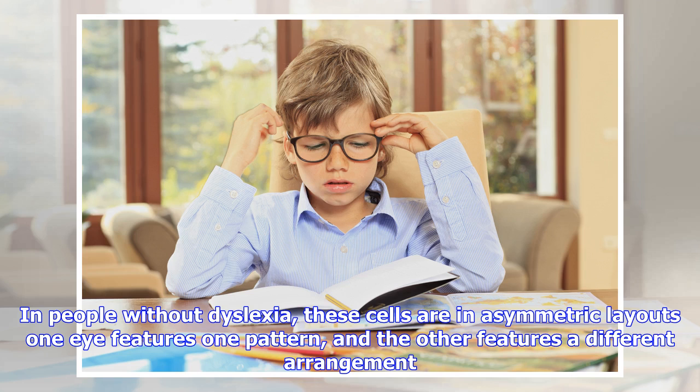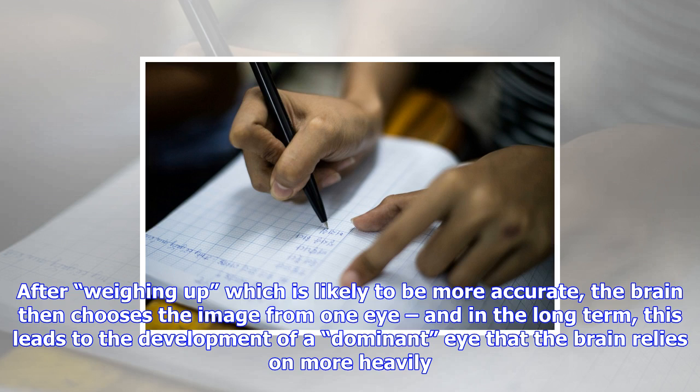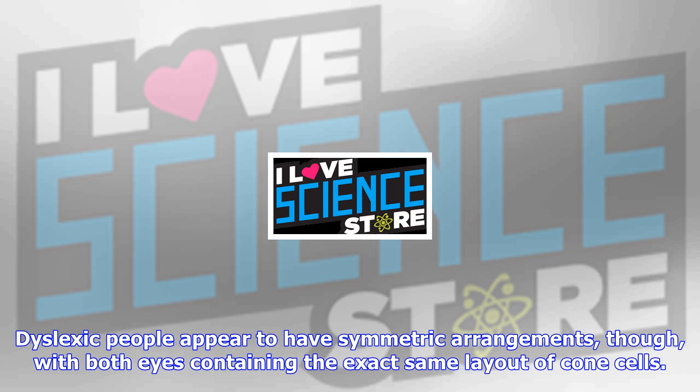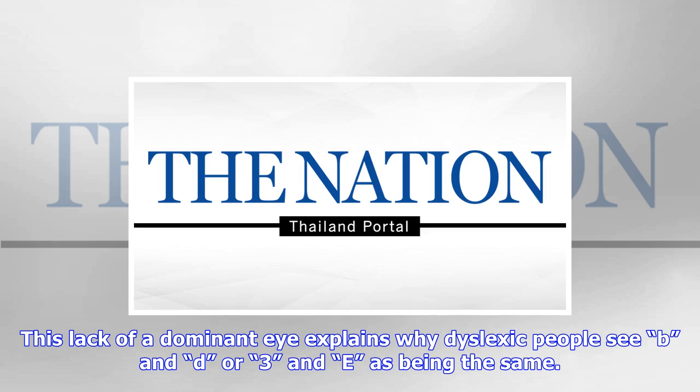In this case, we're talking about the cone cells — those that deal with red, blue, and green color light. In people without dyslexia, these cells are in asymmetric layouts: one eye features one pattern, and the other features a different arrangement. This allows complex, multi-angle light sources to be absorbed differently through each eye. After weighing up which is likely to be more accurate, the brain then chooses the image from one eye, and in the long term, this leads to the development of a dominant eye that the brain relies on more heavily.